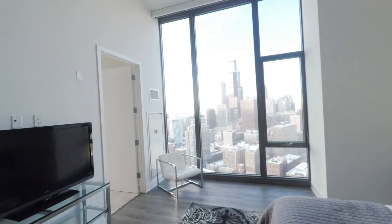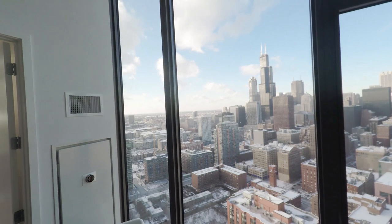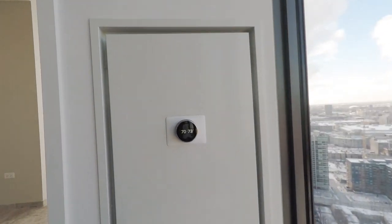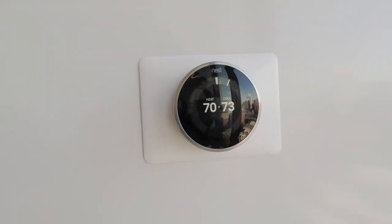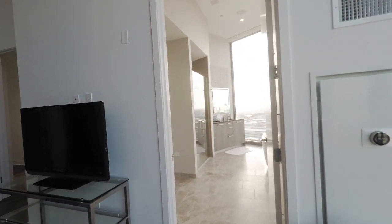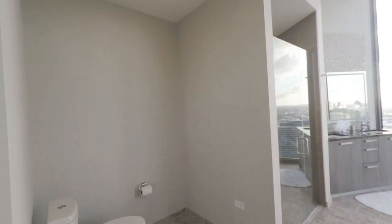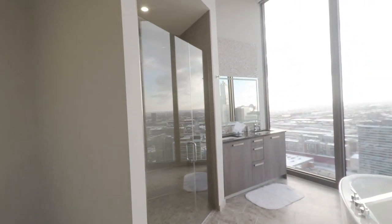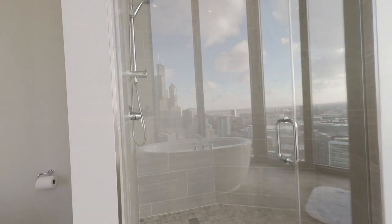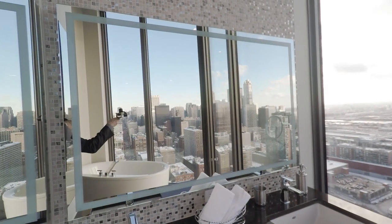The entire apartment also features Nest thermostats — you can program your heating and cooling even from your cell phone. And then finally, the master bathroom features a gorgeous soaking tub, floor-to-ceiling windows, a stand-up glass shower, and an LED backlit bathroom mirror.